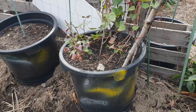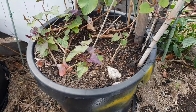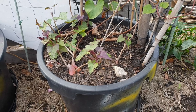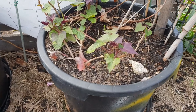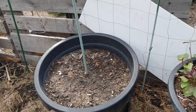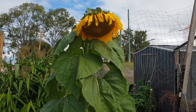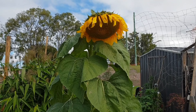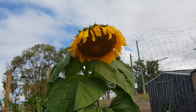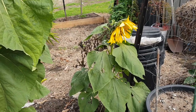From here is our sweet potato. The kamatis — let's see that. And this is our sunflower.